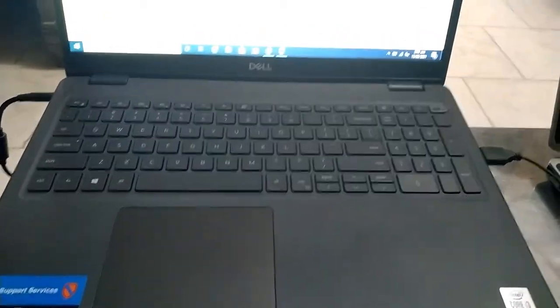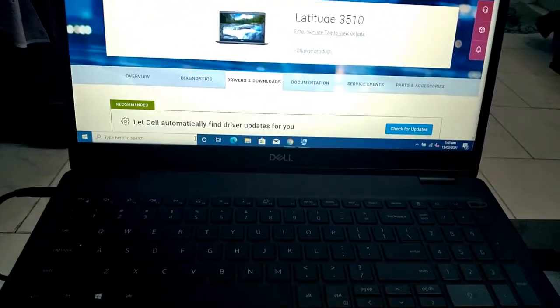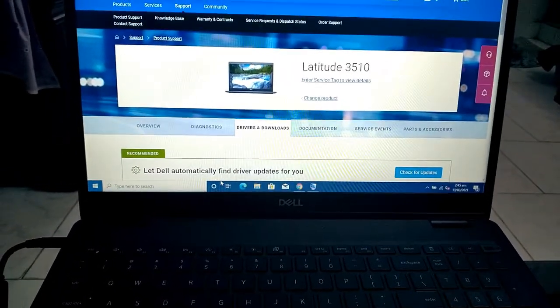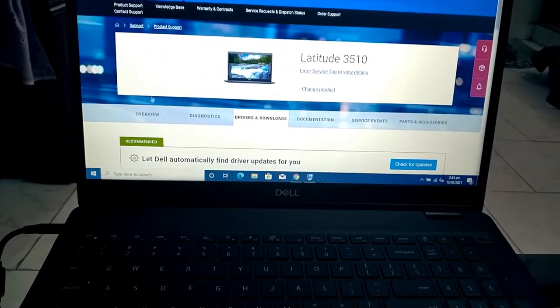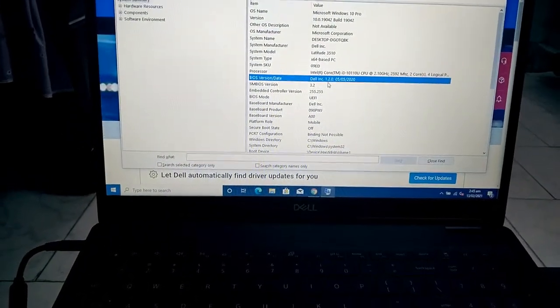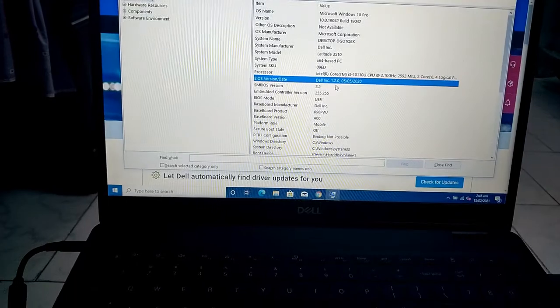Assalamualaikum, this is Ubat Qureshi. This is the Dell Latitude 3510 laptop and we are going to update its BIOS. I will show you right now — its current version of BIOS is 1.2.0.